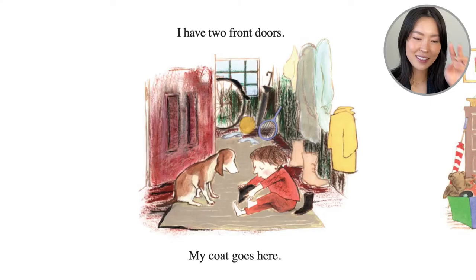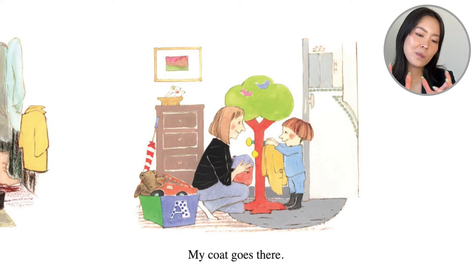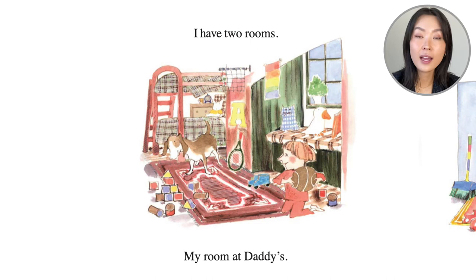Alex says, 'I have two homes. I have two front doors.' My coat goes here — he hangs it up on the wall and pulls off his shoes. My coat goes here at mommy's — there's like a tree clothing hanger where he puts up his jacket.